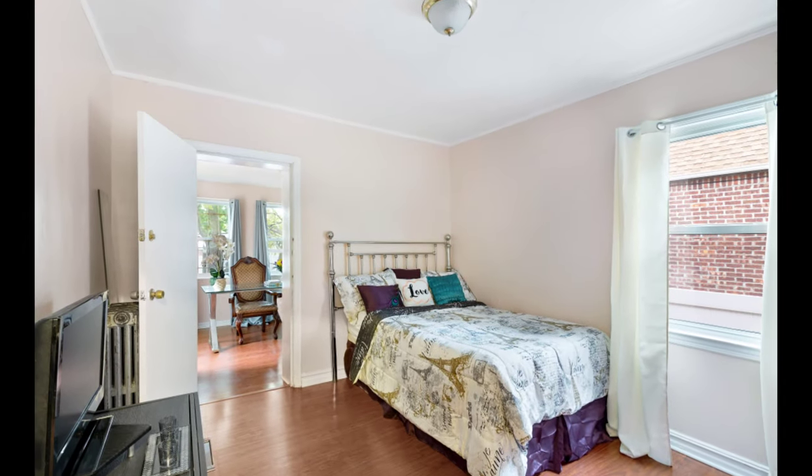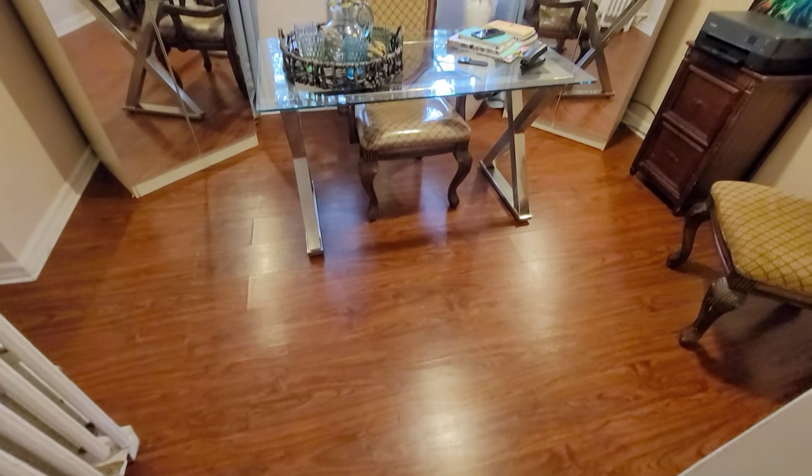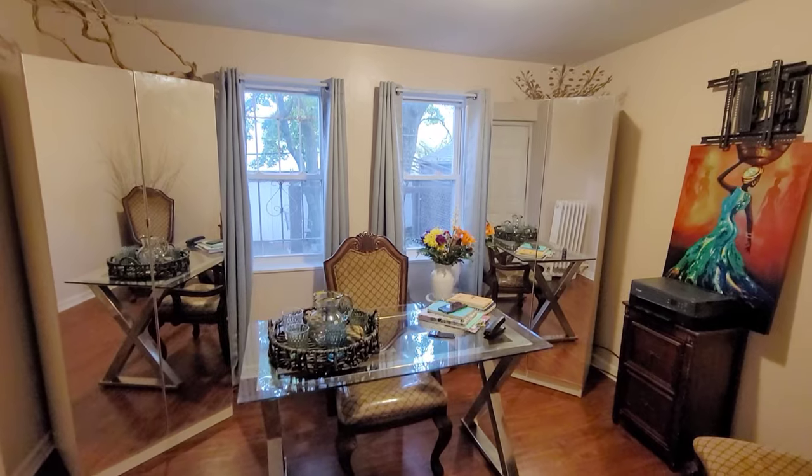Your second bedroom is also located on the first floor and it leads into an amazing office space. Now how many of you could have used this during quarantine?